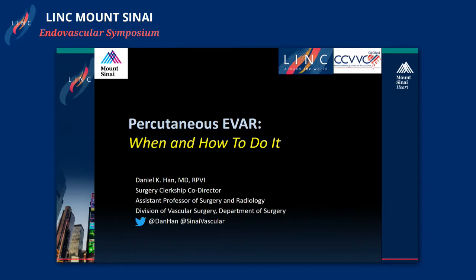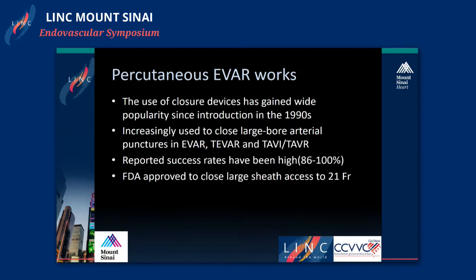Good morning. I'd like to thank Dr. McKenzie and Dr. Krishna for the invitation to speak today. I have no disclosures.